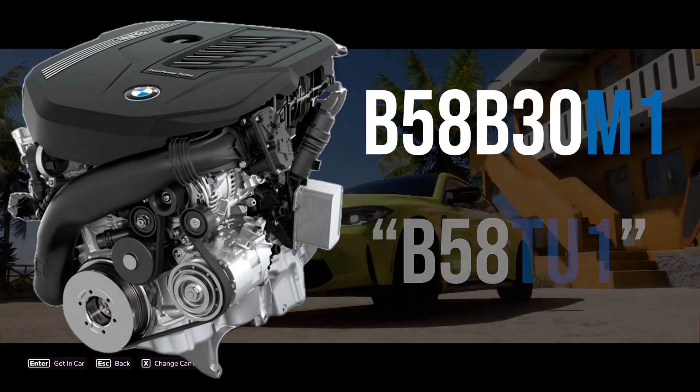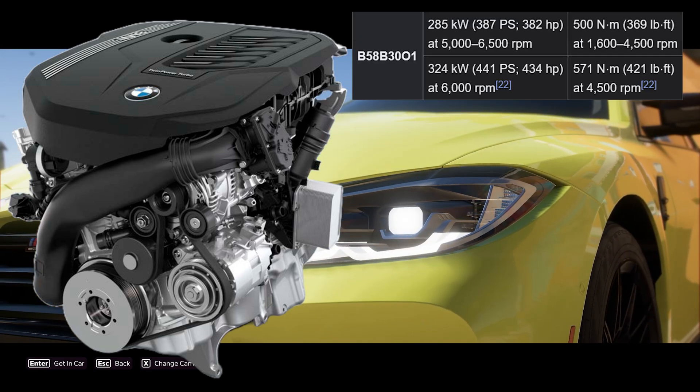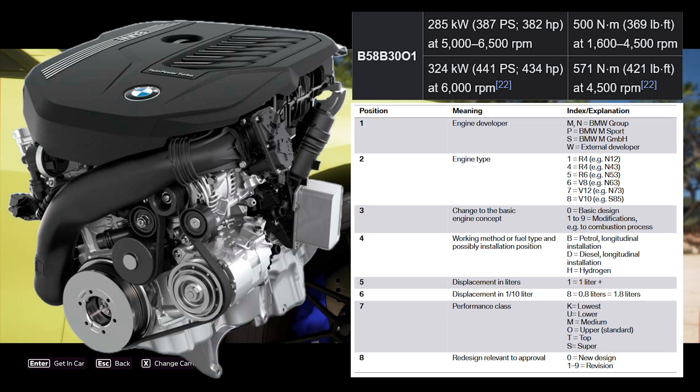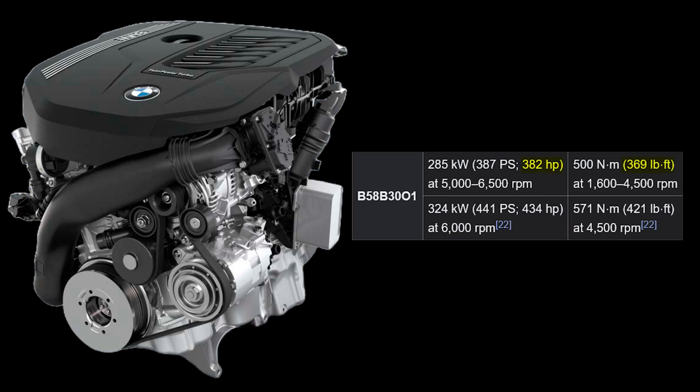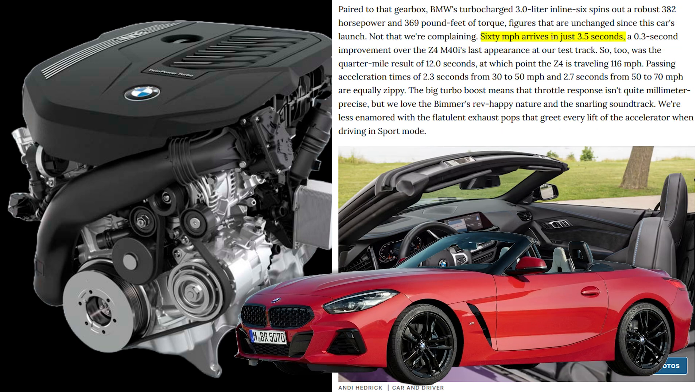The B58B30M1, or just B58TU1, also got a high-performance cousin, suffixed O1 instead of M1. The B58O1 was the first gloves-off moment for BMW with this engine, making 382 horsepower and 369 pound-feet of torque under the hood of the G29 generation Z4 M40i, which rockets to 60 in a hair under 4 seconds.